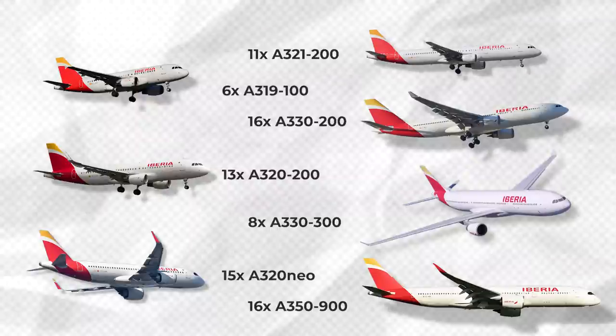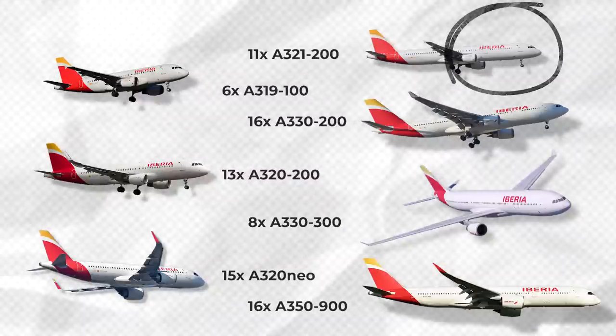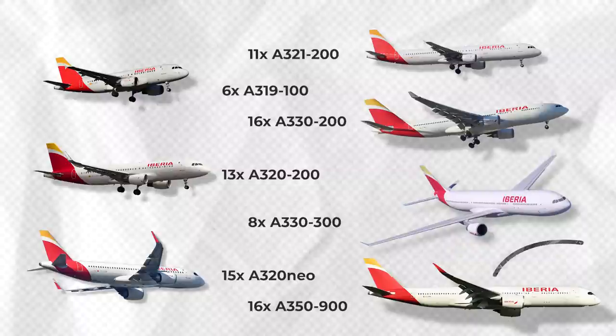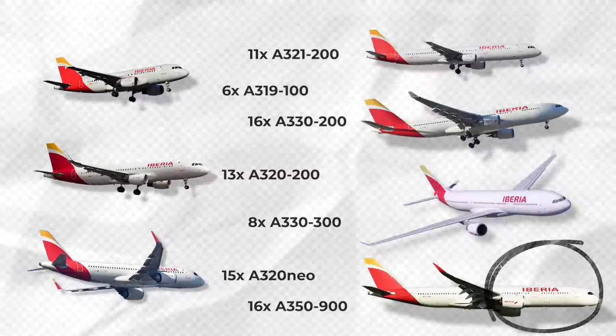The oldest aircraft in the mainline fleet are the A321s, which are on average close to 20 years old. The youngest type flying for Iberia is its A350, a fleet that is a little less than three years of age on average.